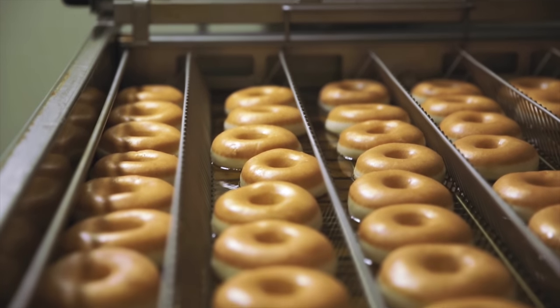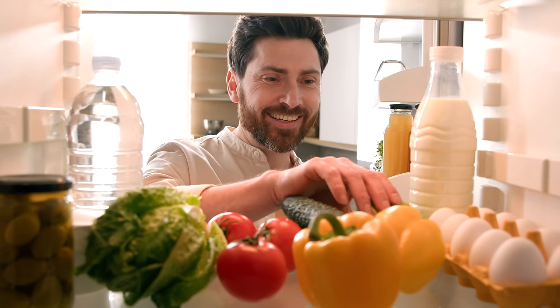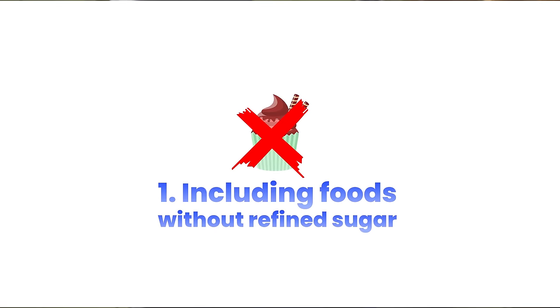Now that we know what breakfast mistakes many people are making, let's flip the equation around so that by doing the exact opposite, we're automatically setting ourselves up for success. First: include foods in your breakfast that do not have any added refined sugar. Treat things like pastries, desserts, cake, cookies, muffins, biscuits, donuts, and sugary breakfast cereals as more of a treat — not a staple of your daily diet. By avoiding these really sugary foods we're not setting ourselves up for that metabolic mayhem: blood sugar spiking, then insulin spiking, leading toward insulin resistance and possibly type 2 diabetes.